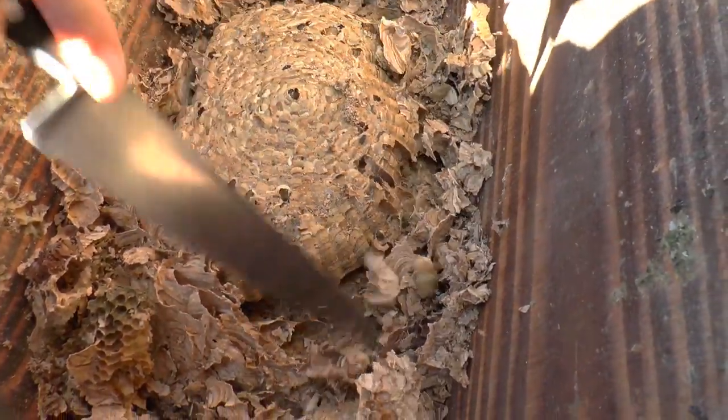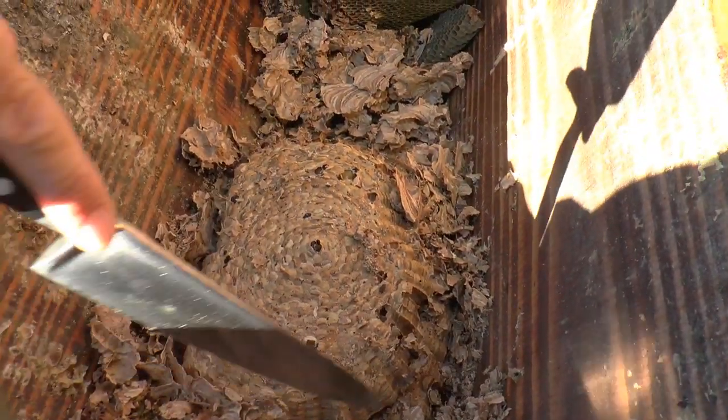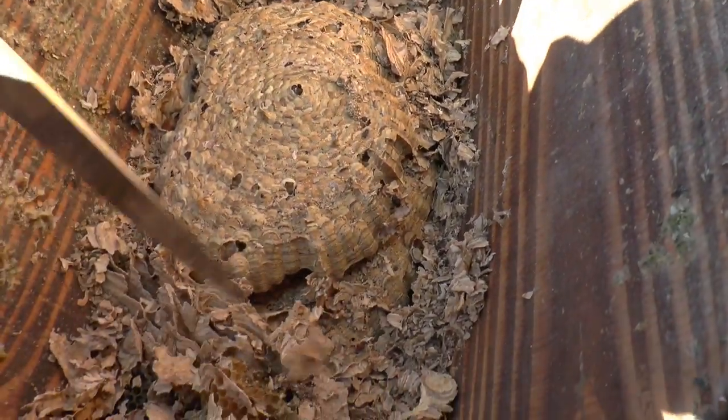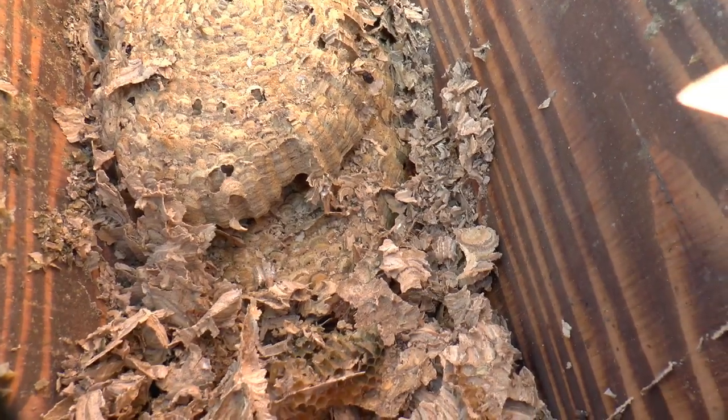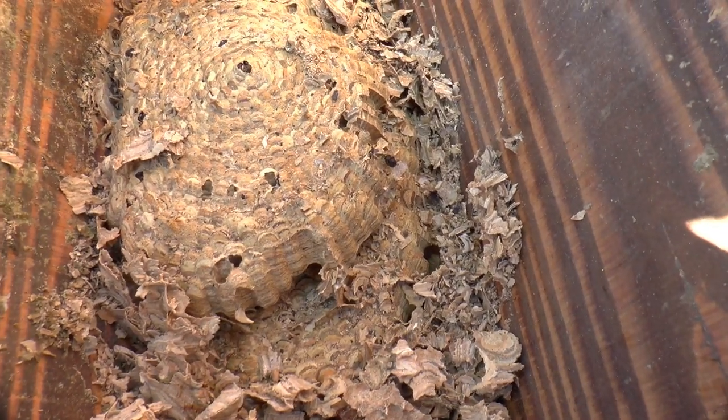They don't seem to reuse cells much? Well, they will — I've seen them reuse some in this nest — but they tend to build a lot of new ones. There's a hornet down the bottom there trying to hide from us, and there seem to be a few grubs in here.